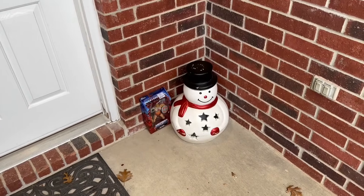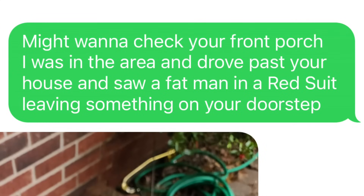All right. Now I'll send him a text message. So after I dropped it off, I sent him a text that said, hey Clutch, I was in the area and I drove past your house and I saw a fat man in a red suit dropping something off on your doorstep. You might want to check your front porch. A few minutes later, he texted back - thank you. So Clutch, if you're watching, buddy, Merry Christmas. Thank you for all that you do. All right guys, I think we need to switch gears again and head back to Ross to see if we can find some of these Universal Monsters.